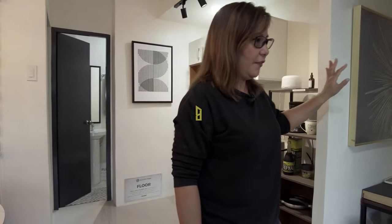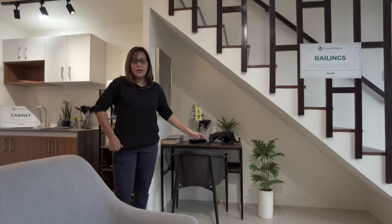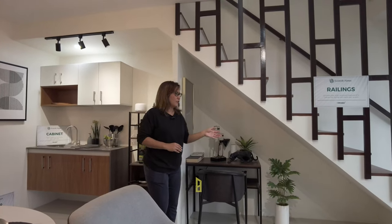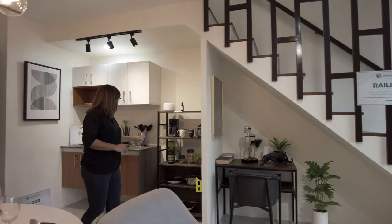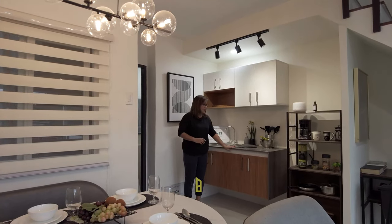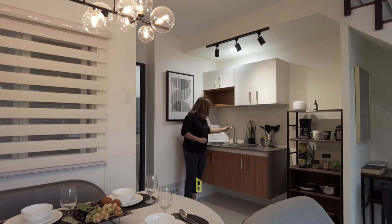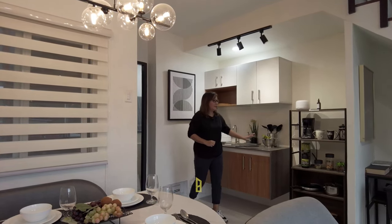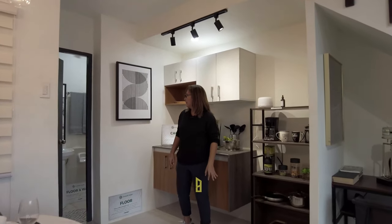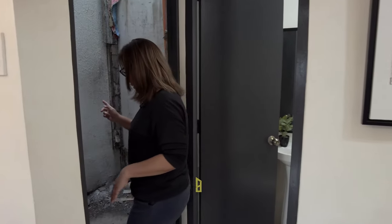Under the stairs there's a little space you can convert to a workstation if you're a work-from-home type of person, or you can use it for storage. Over here is their kitchen, which is really nice because it's already inclusive of these fixtures. This space would be best for your fridge, and then one door leads to your utility area.